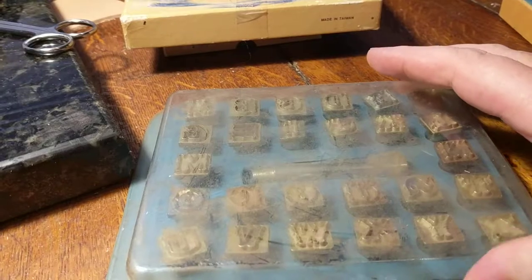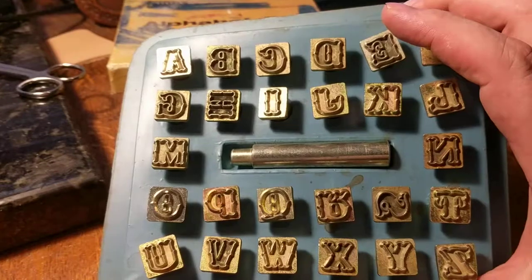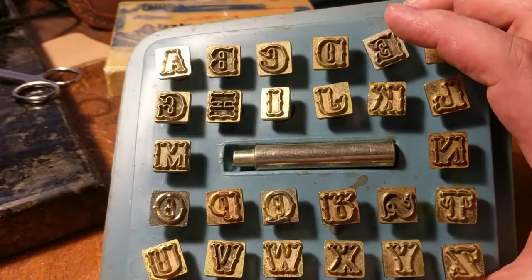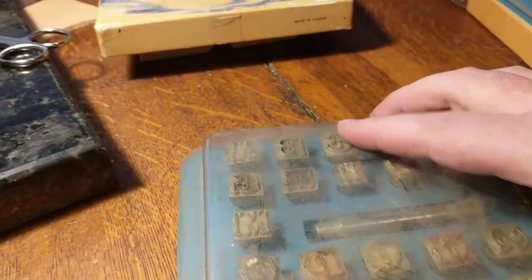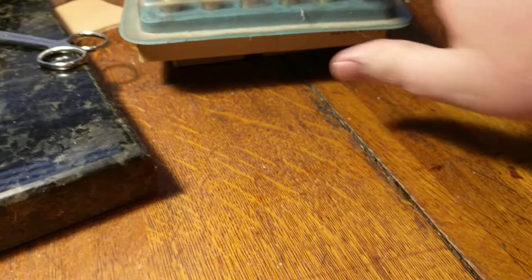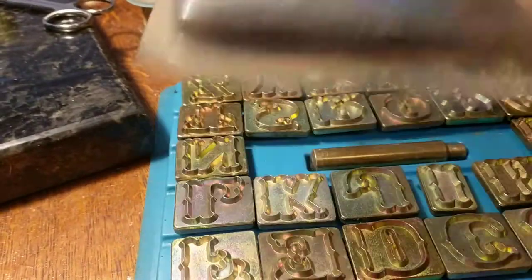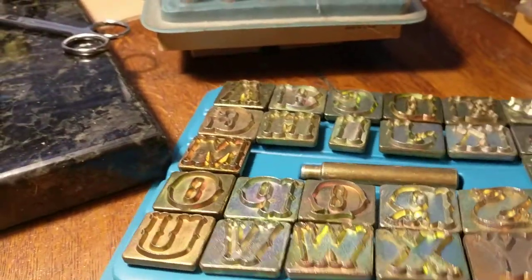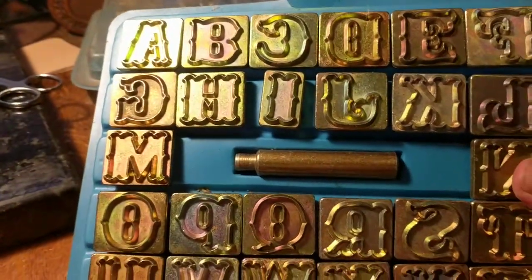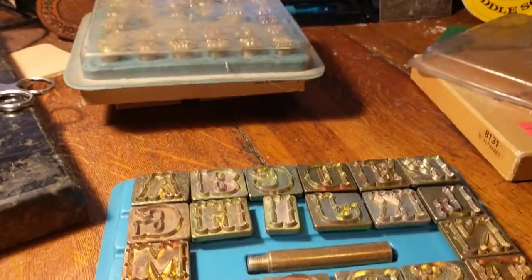Another set — if I had to guess, I would say these are probably Tandy's. So there's that set, also with the setter, and it's got some dust on it — you can tell it's been sitting for a while. Now this one I thought was really cool because I don't have one like this. These are actually bigger than the letters I currently have — same style but a bit larger.